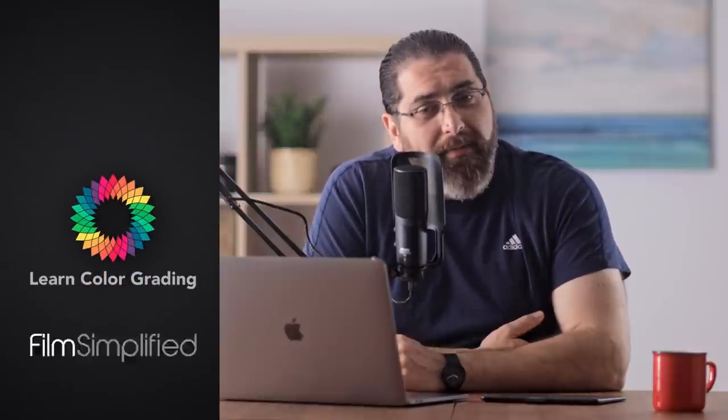I'm Alex Rodan from LearnColorGrading and FilmSimplify.com, and today we're going to be discussing the word 'film look.' At the end of the day, what is the film look? It's a bit hard to explain this for the current generation, but if you're my generation, for a very long time, there was cinema or feature films.